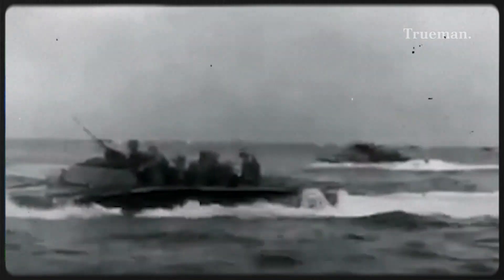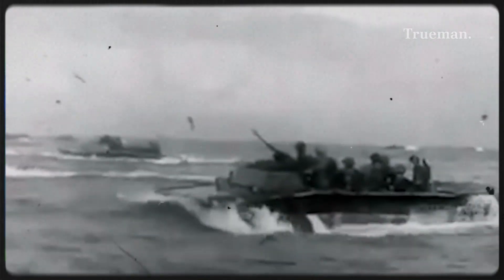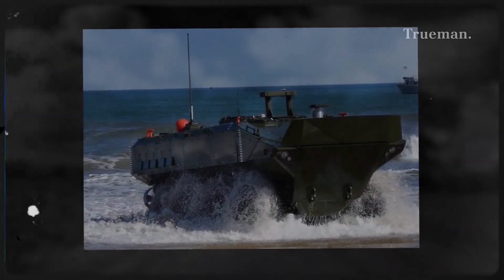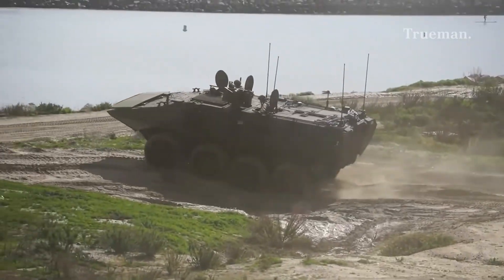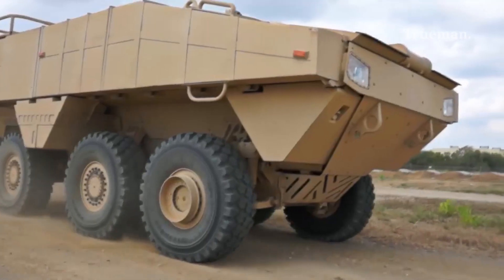This video dives into the history, design, capabilities, and future of the ACV — an advanced platform poised to redefine expeditionary warfare and amphibious assault.